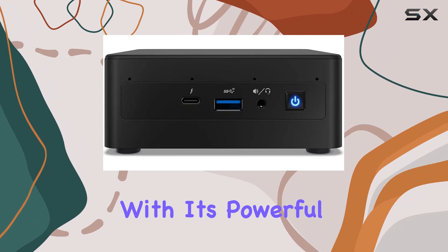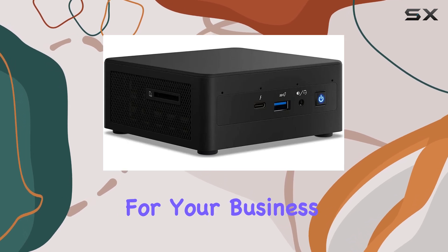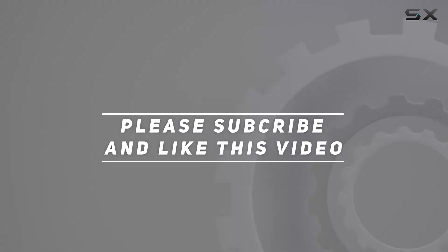With its powerful performance, ample connectivity options, and compact form factor, it's a worthy companion for your business endeavors. Check out the video description for an updated price, and thank you for watching.